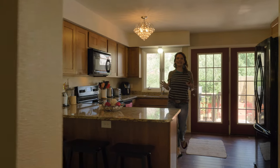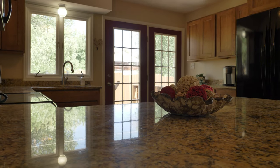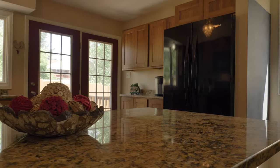I can't even decide what my favorite thing in this kitchen is. Is it the lighting, the granite, the new cupboards, the black appliances, or maybe it's the coffee bar with all the extra storage over here.